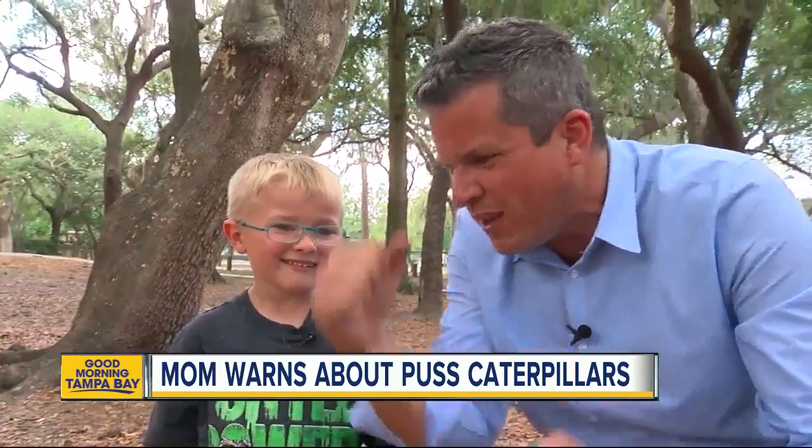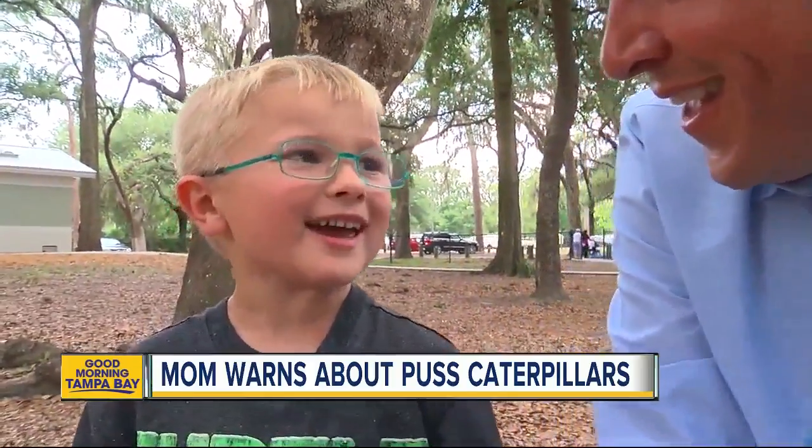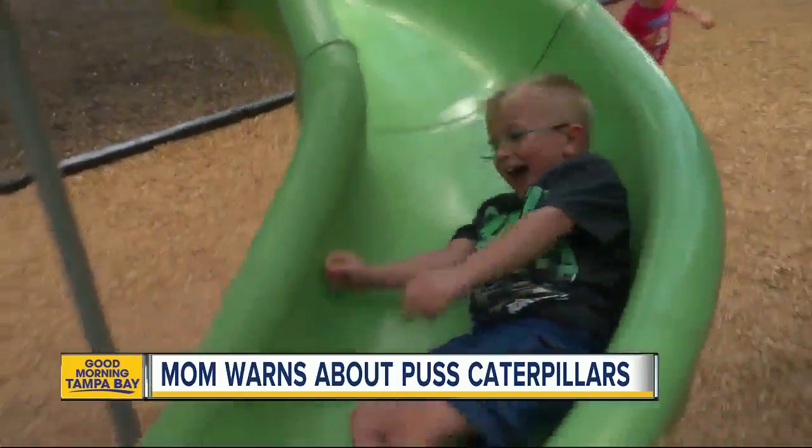Weren't you kind of angry at it? Didn't you want to, like, squish it? I didn't squish it with my hand — it would get my hand. So watch your step, Tampa Bay.